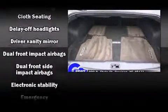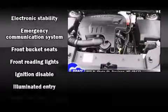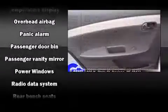Chevrolet also prioritized safety and security with features such as dual front impact airbags, traction control, brake assist, ignition disabling, OnStar, and four-wheel disc brakes with ABS.